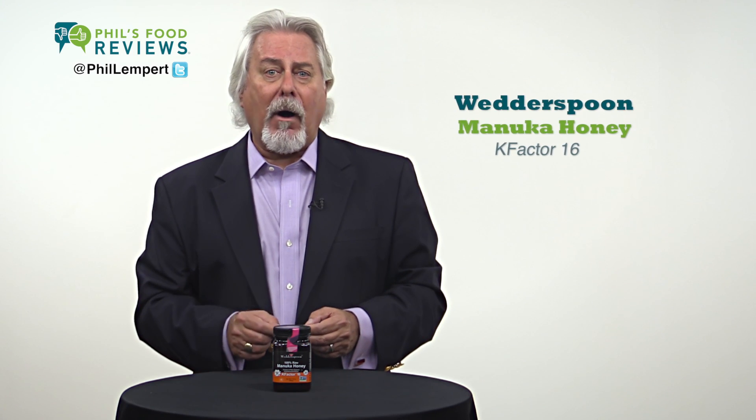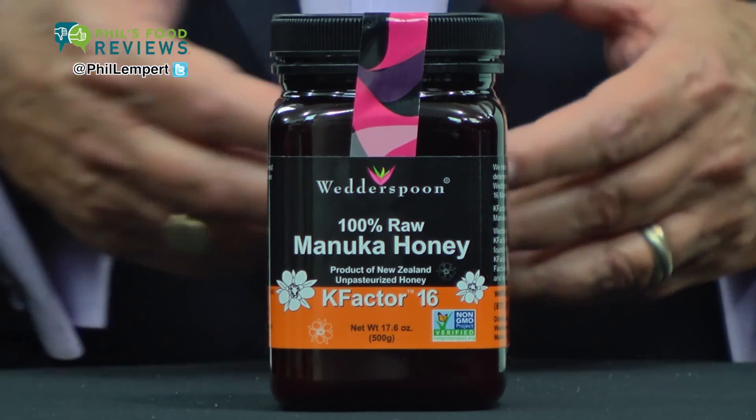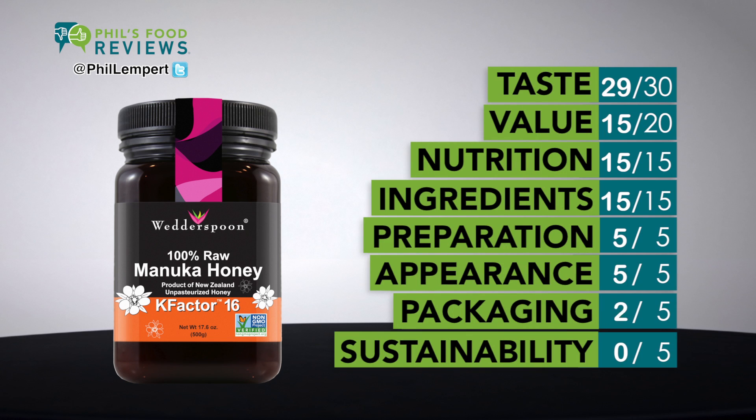Wetterspoon 100% Raw Manuka Honey K-Factor 16 is a hit. My first spoonful reminded me of the honey my grandmother used to give me. This is the best honey and probably the most expensive you'll ever buy.